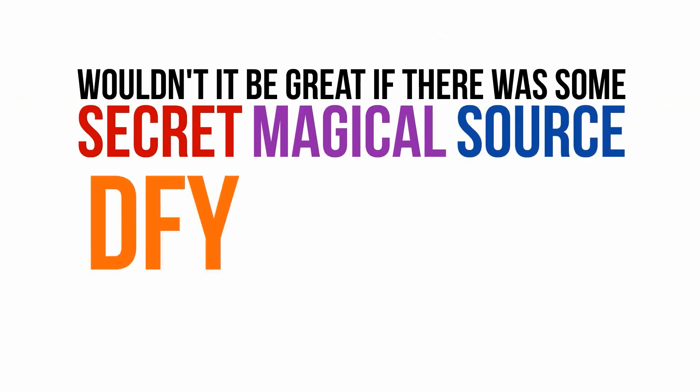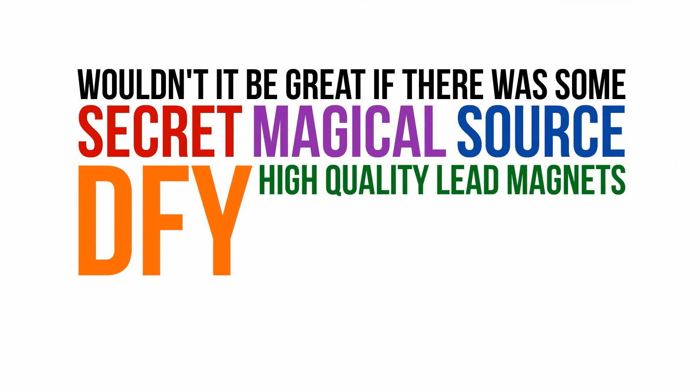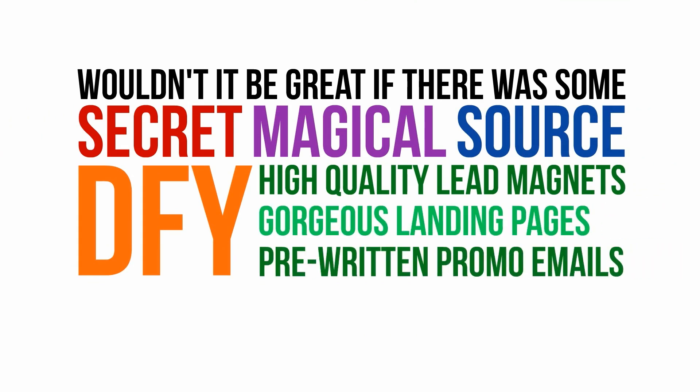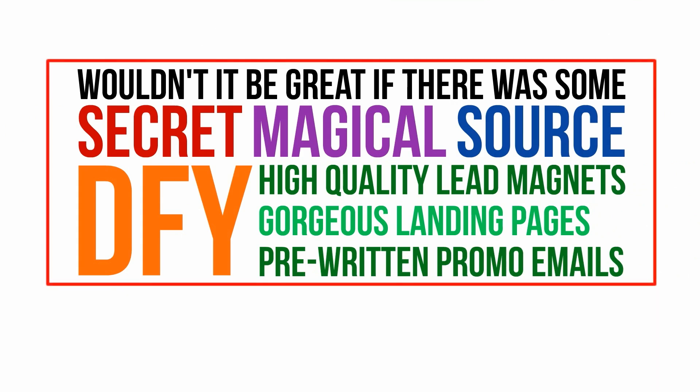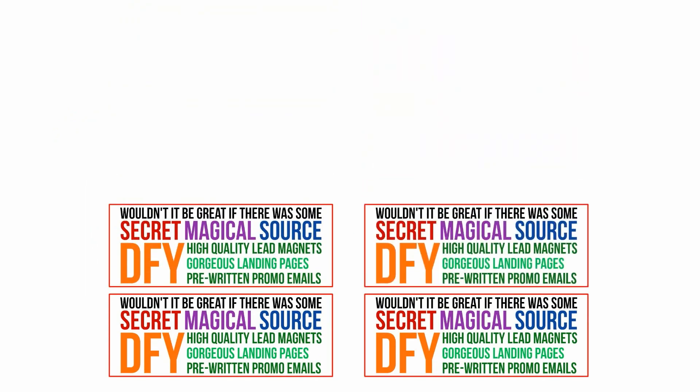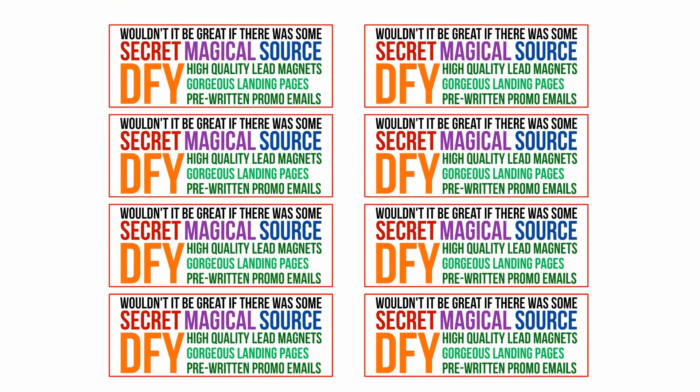Wouldn't it be great if there was some secret, magical source of pre-made, high-quality lead magnets that came with gorgeous, high-converting squeeze pages, and that somehow did all the hard work of researching products and writing income-generating promotional follow-up emails for you, and packaged all that into a single, easy-to-plug-in kit? And while we're dreaming about the impossible, wouldn't it be cool if this secret, magical source gave you not just one or two, but a seemingly endless supply of these list-building, income-generating kits?